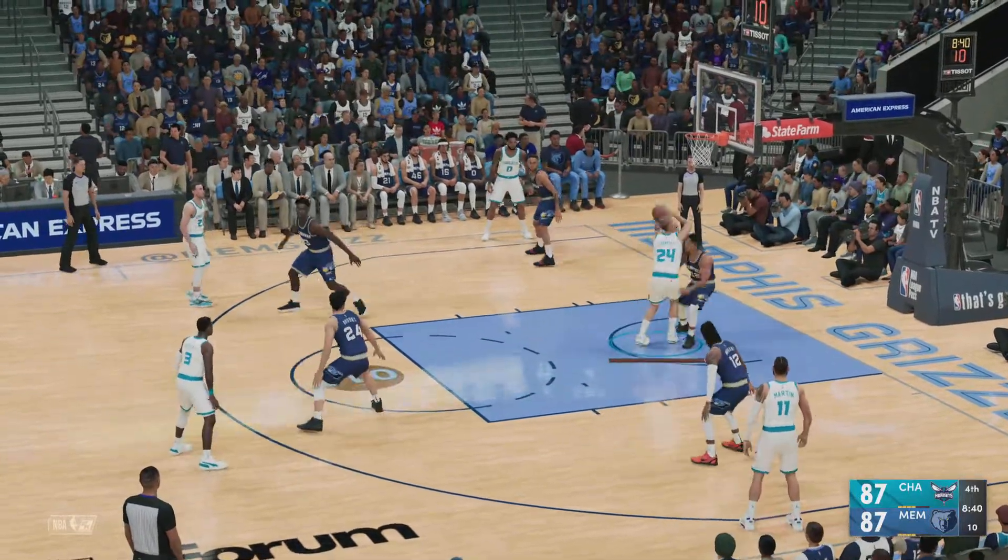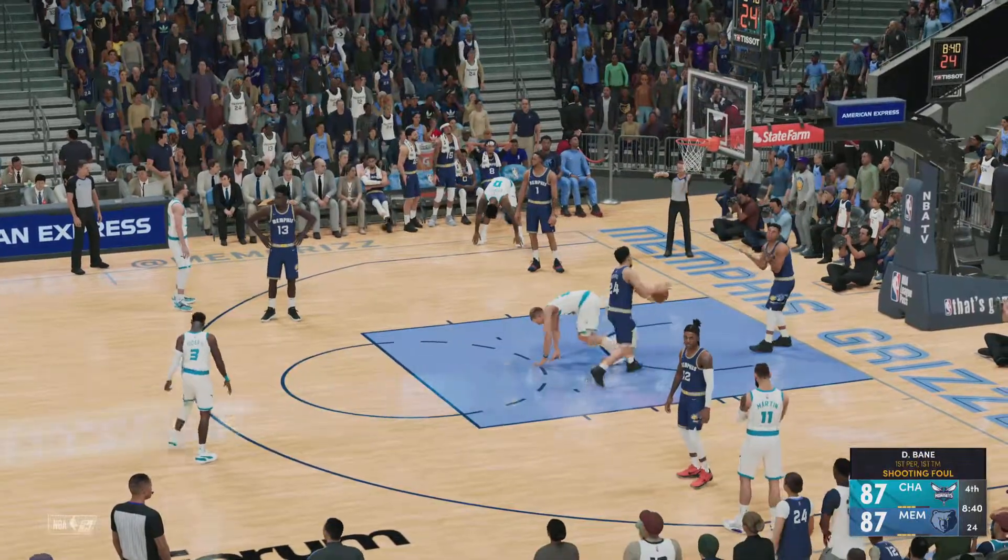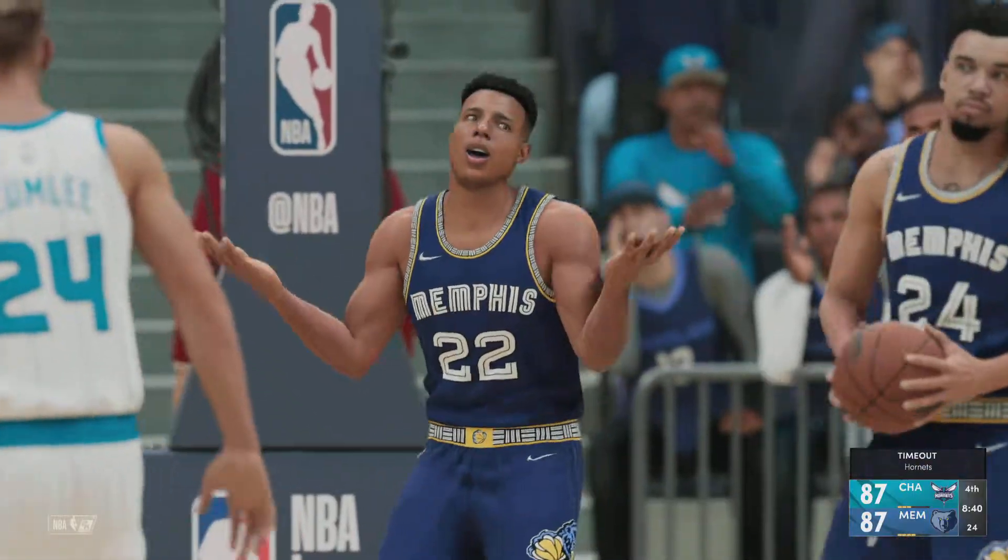Plumlee down low — oh and he got fouled on his way up! He'll head to the line to shoot two.